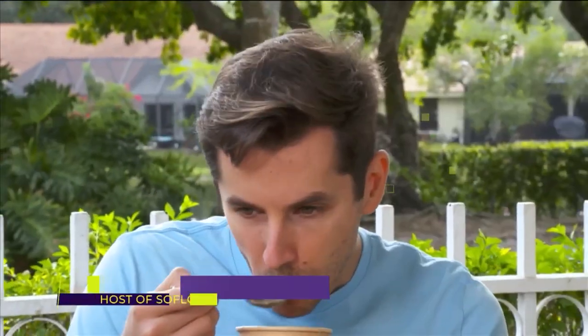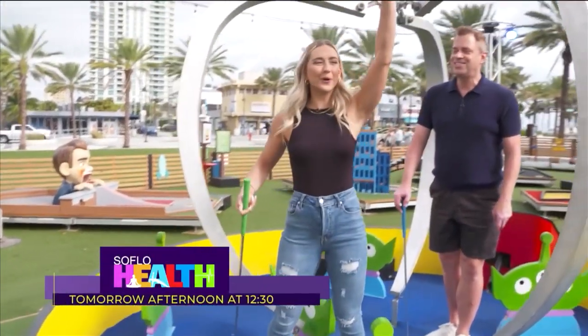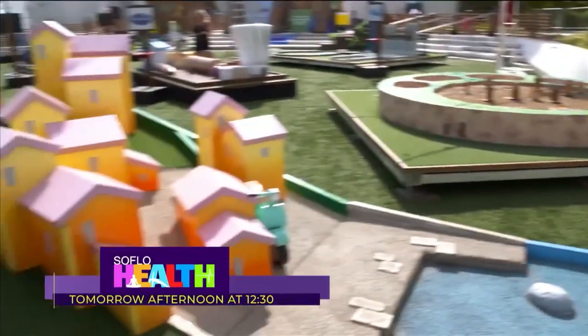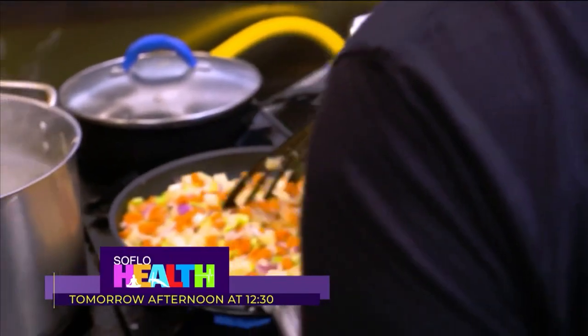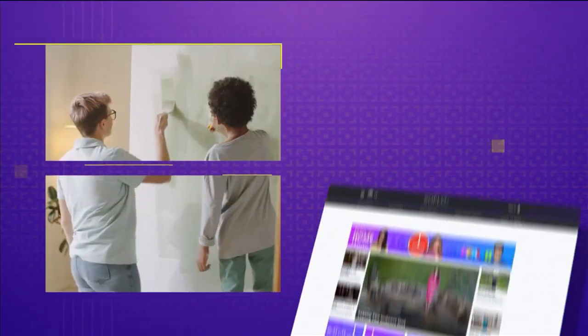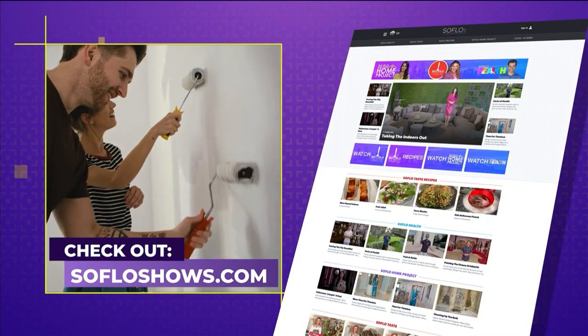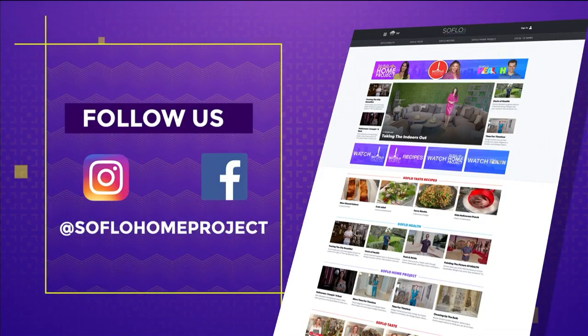And before we go, let's check in with Hunter Franke, the host of SoFlo Health, and see what he's up to tomorrow. Tomorrow on SoFlo Health, we'll check out some soups when you need a healthy pick-me-up. Personal trainer Morgan Shapiro will help you learn how to stay flexible and moving well. And you've got a mini golf partner in SoFlo H2O host Olivia Rae. All that and more is on SoFlo Health tomorrow at 12:30 PM on Local 10. We hope you enjoyed today's episode and we look forward to seeing you again next week for another all-new episode of SoFlo Home Project right here on Local 10. And remember, there's no place like SoFlo Home. If you missed any part of this episode or are looking for more design inspiration, make sure to check out all episodes online at SoFloShows.com, and follow us on social media on Facebook and Instagram.